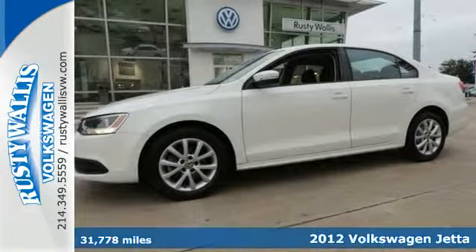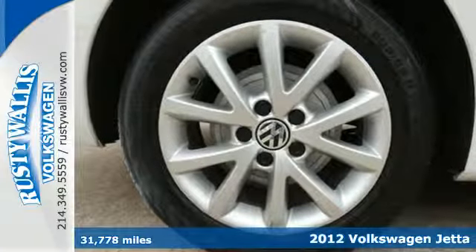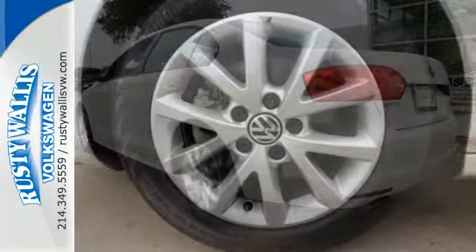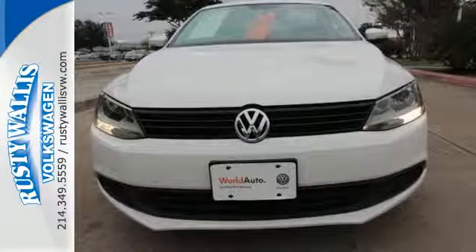It's a 2012 Volkswagen Jetta Sedan. This Jetta not only achieves phenomenal gas mileage, but it also provides comfort and convenience features like brake assist, a tilt and telescoping steering wheel, and theft deterrent system. Feel confident on any terrain with its stability and traction control.